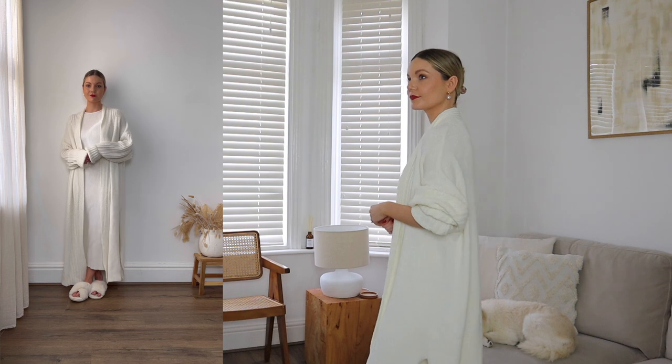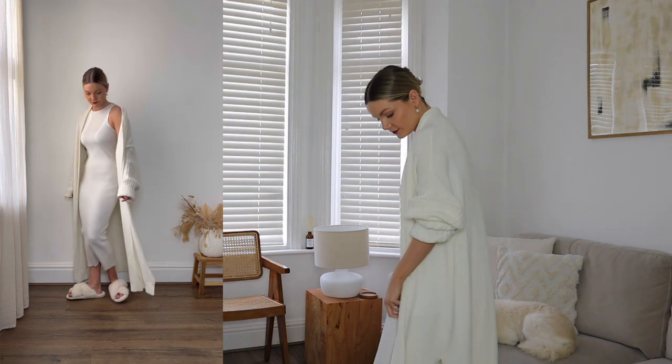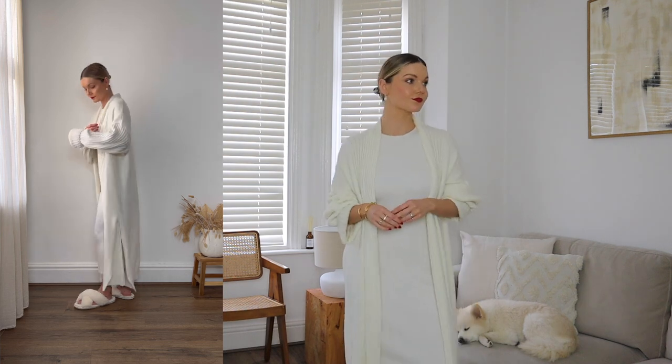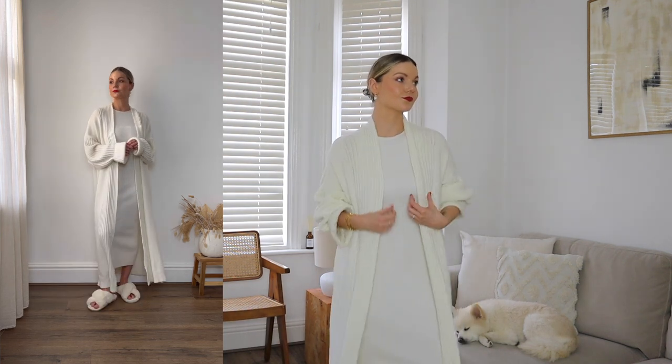So there we go — seven looks for Valentine's or future date nights with your loved one or friends. Let me know your favourites below, and I hope you have a lovely Valentine's Day, whatever you have planned.